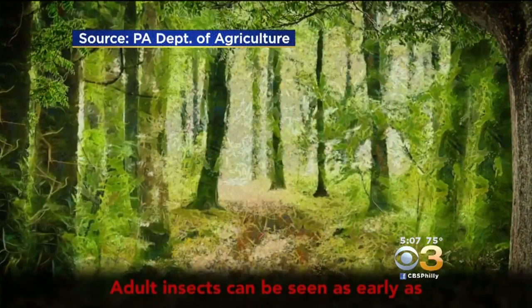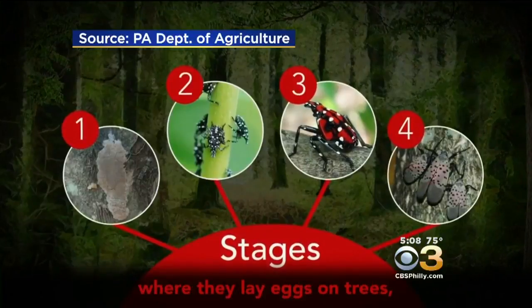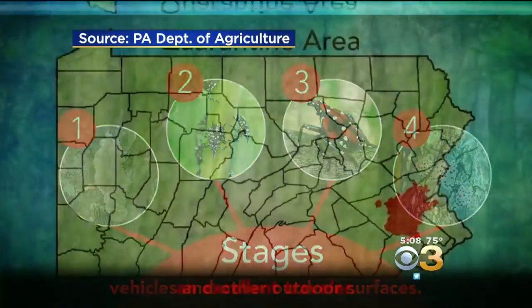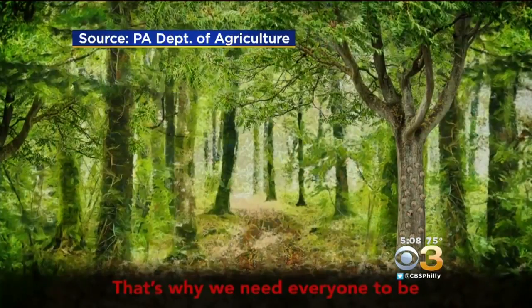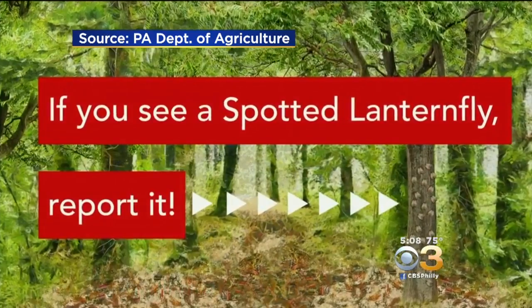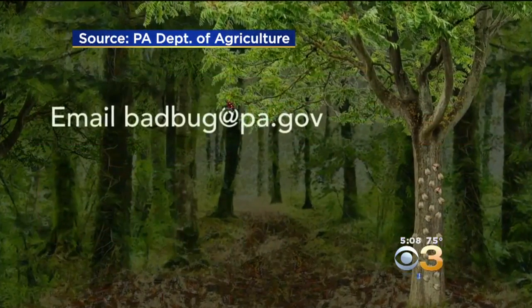Because the bug impacts so many different Pennsylvania industries — where they lay eggs on trees, vehicles, and other outdoor surfaces — Pennsylvania's Department of Agriculture has created this awareness campaign video, hoping to track and limit the spread. Email badbug@pa.gov.